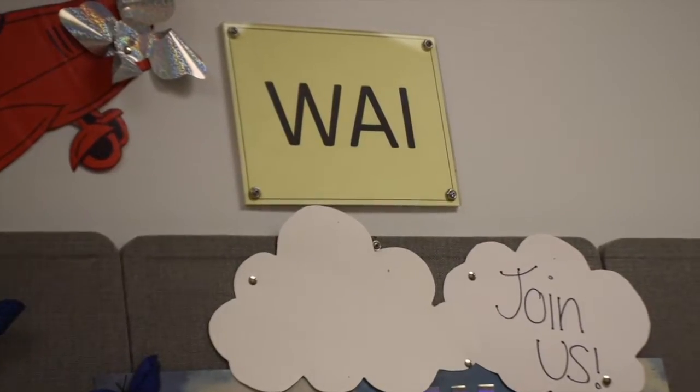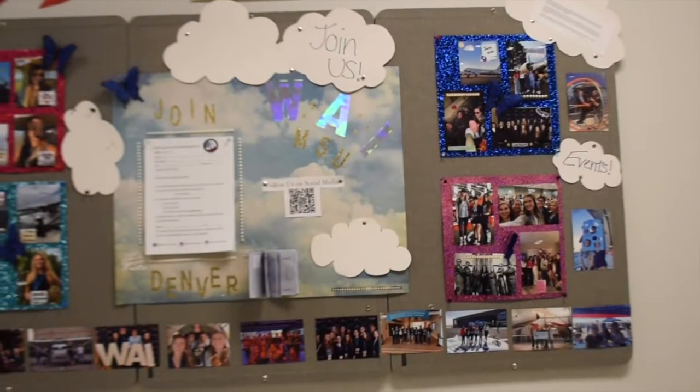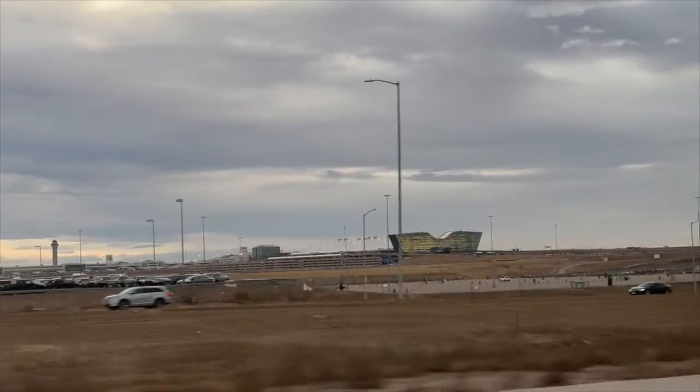Some important things to note is that we have three prominent aviation-themed clubs: Women in Aviation, Alpha Eta Rho, which is an aviation fraternity, and our flight team, which has actually beaten Air Force before in different flying events. A really cool thing that MSU Denver does is they are really close to Denver International Airport, which is the third busiest airport in the world, so there are many opportunities to intern at DIA.